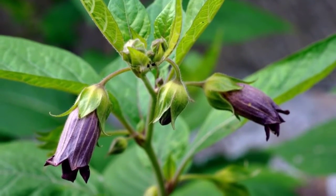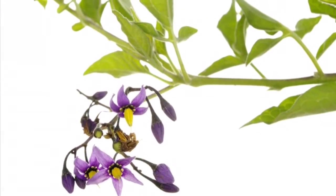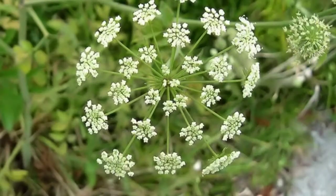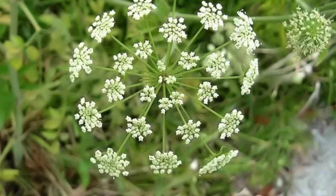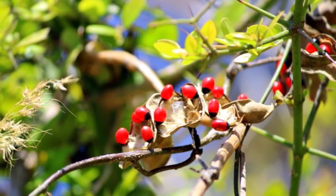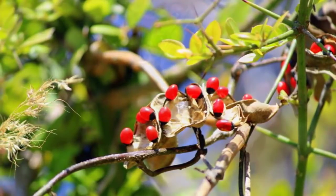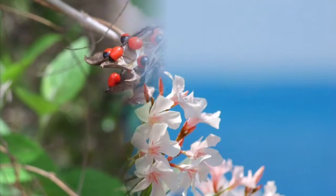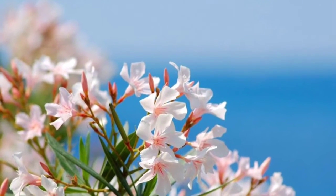Number 6: Oleander. Oleander is a beautiful plant with striking flowers. All parts of this plant are deadly because they are full of lethal cardiac glycosides, oleandrin and neriline. If consumed, this plant can cause diarrhea, vomiting, seizures, erratic pulse, coma, and ultimately death.